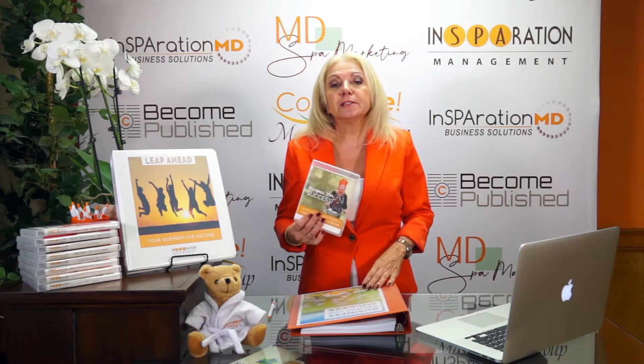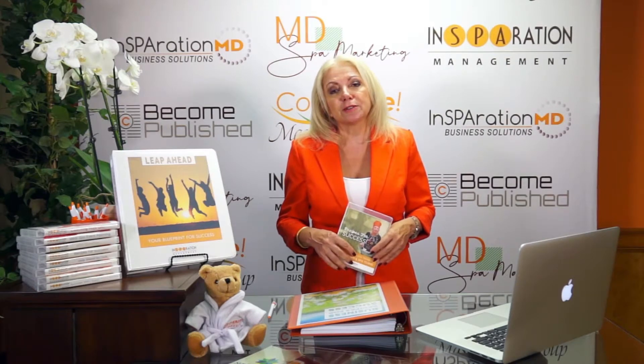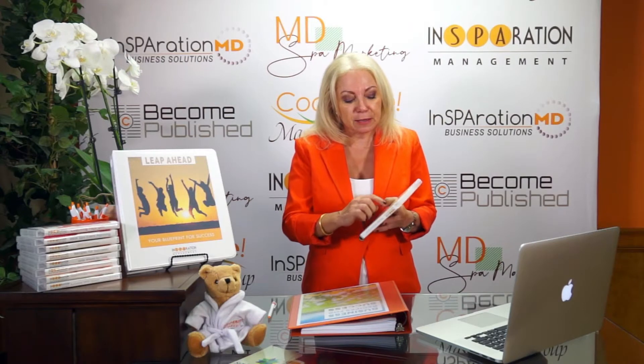You can find this at inspirationmanagement.com — check it out, be part of it, and start training your team from it. I'm doing a special for November with the Recipes for Success because we just completed module number 10.